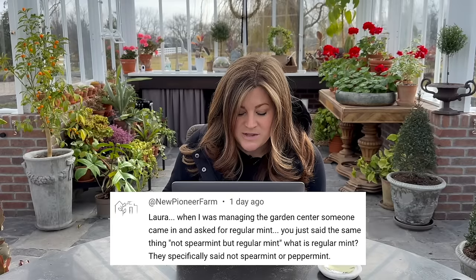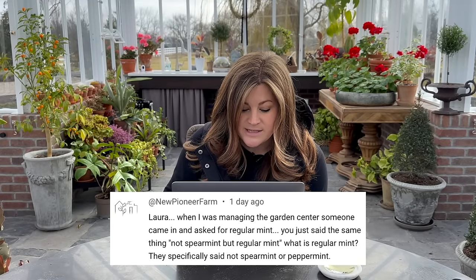A New Pioneer Farm said: when I was managing the garden center someone came in and asked for regular mint — not spearmint, but regular mint. What is regular mint? There's peppermint, spearmint, and then mint. There are other varieties too — grapefruit mint, lavender mint, lime mint. Swiss Ricola mint is my favorite — I think it's sweeter than spearmint, less grassy tasting. But there's also a variety that's just called mint. I've always seen plants labeled just mint, and then all the other hundreds of varieties you can get your hands on.